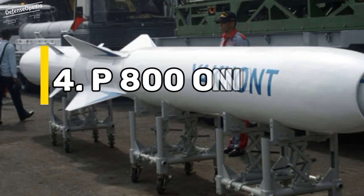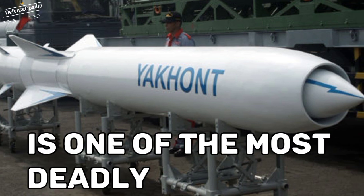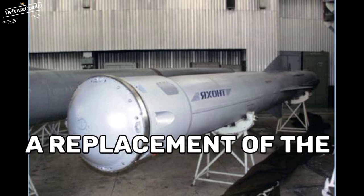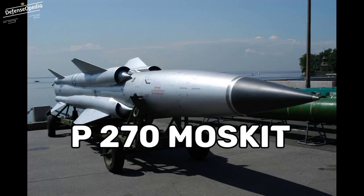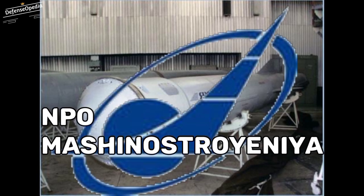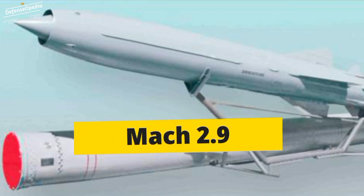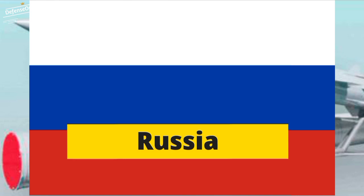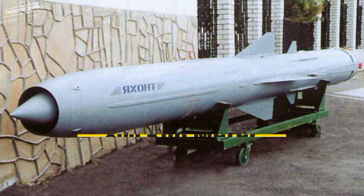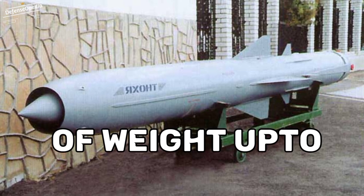At 4th position we have P-800 Onix. The P-800 Onix is one of the most deadly anti-ship missiles used today. It is reportedly a replacement of the P-270 Moskit, and is manufactured by Russia's NPO Mashinostroyenia. The P-800 has a top speed of Mach 2.9. It is mainly used by Russia, Indonesia, Syria, and Vietnam. It has a range of 800 km and can carry warheads of weight up to 300 kg.